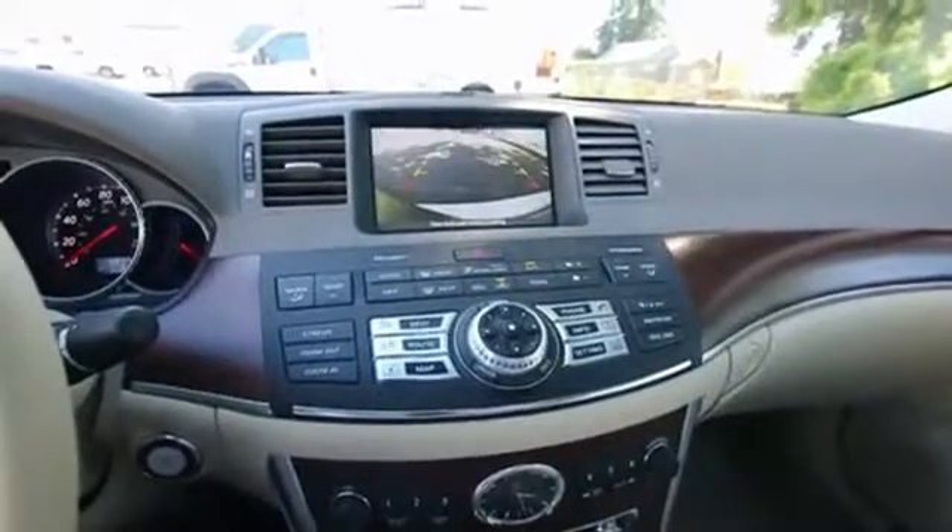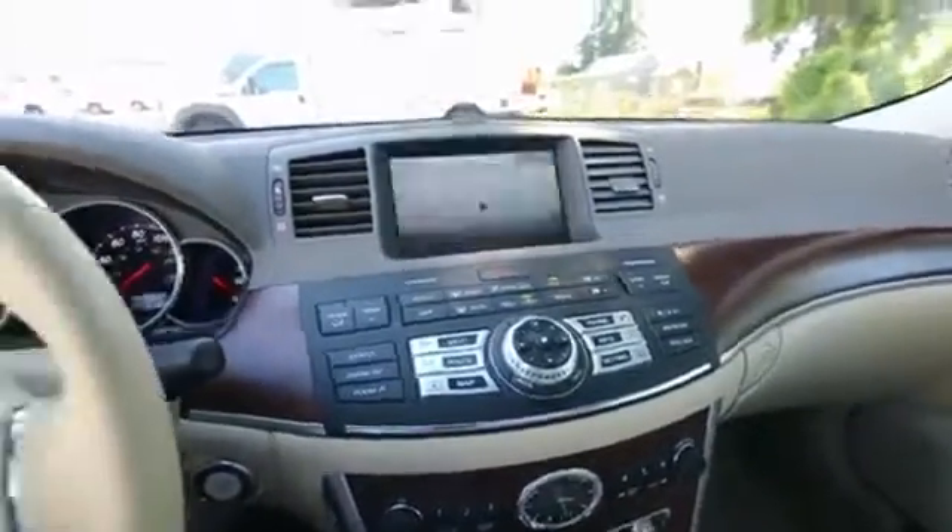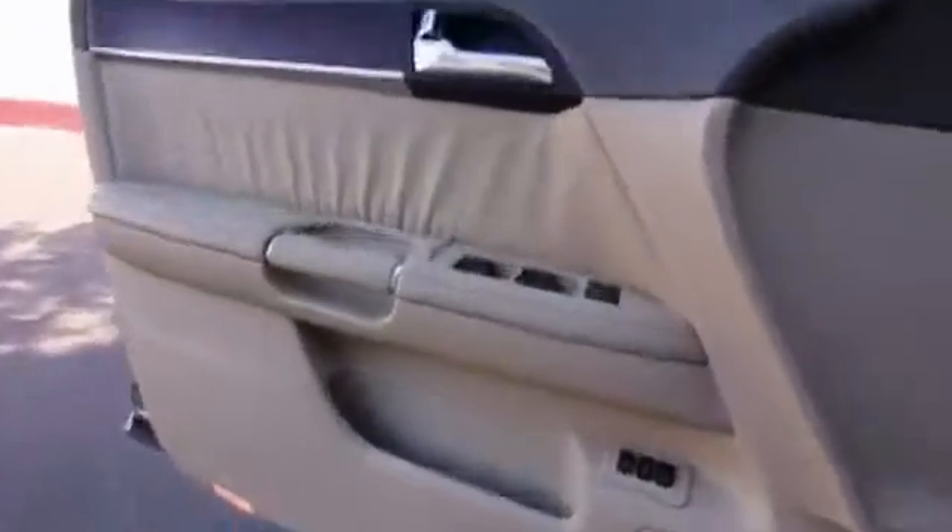It has navigation and a rear parking camera. It also has an adaptive front lighting system — so when you turn the steering wheel, the lights actually turn into the corners, giving you better nighttime visibility, especially on dark, curvy roads with poor visibility.